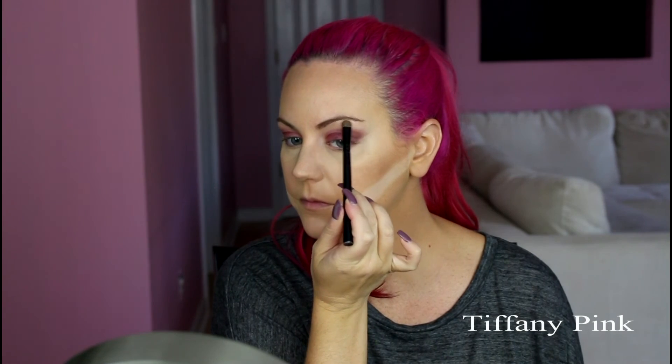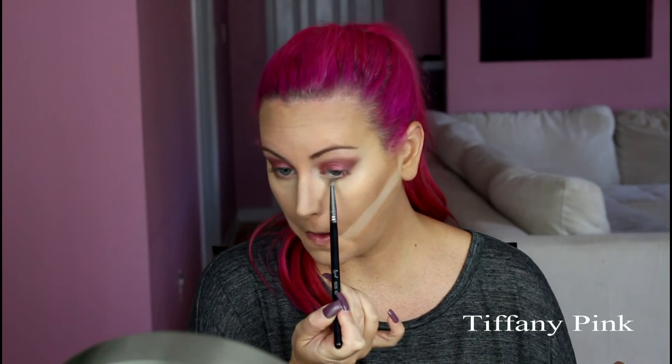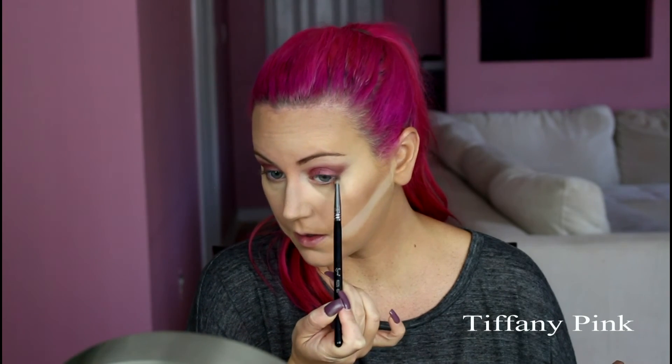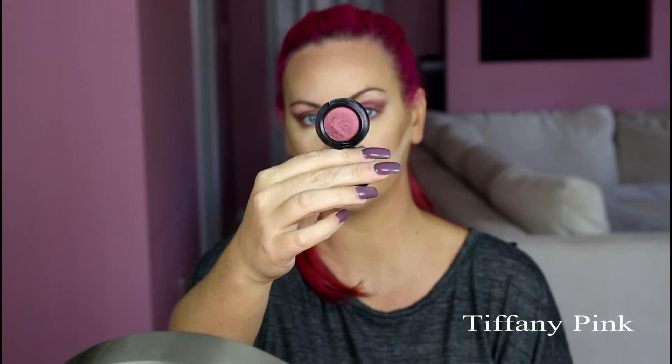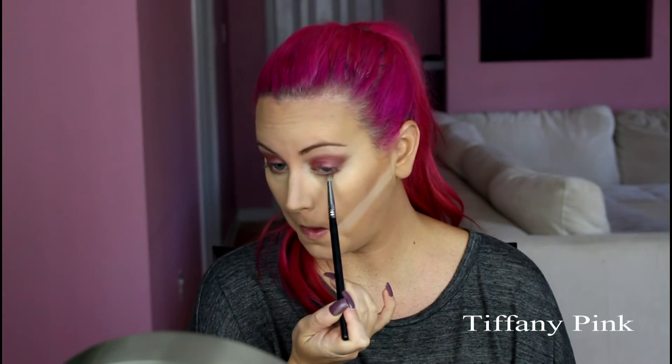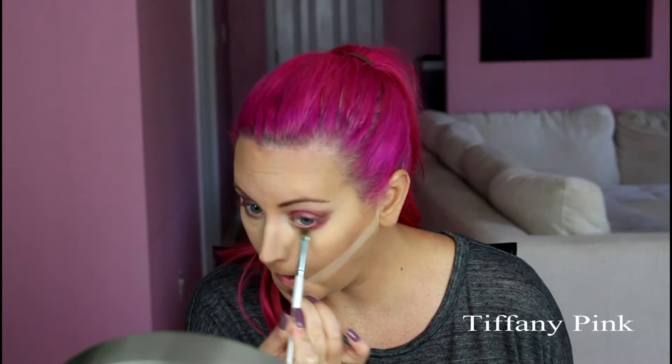Now I'm going in with MAC Shroom to highlight the brow bone. Then for under the eye I'm going in with the Peanut Butter color. Now I'm going back in with MAC Cranberry, applying that underneath the eye to smoke it out, and blending it out with a flat brush.